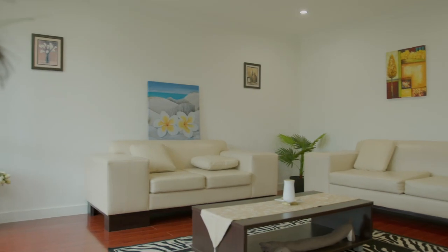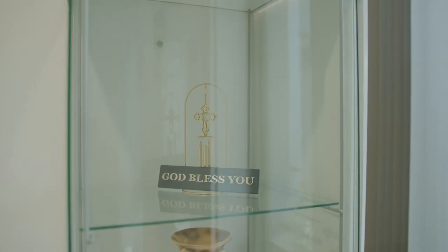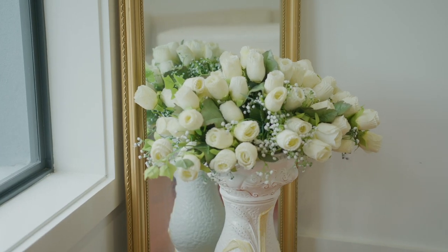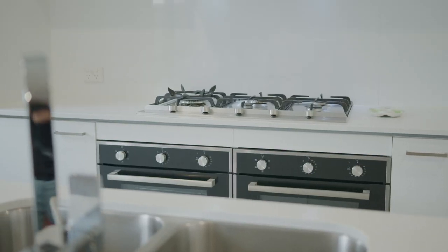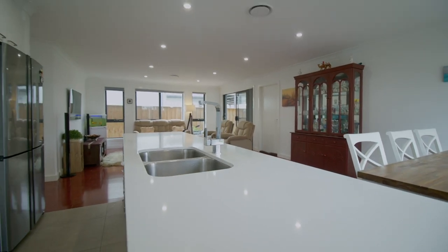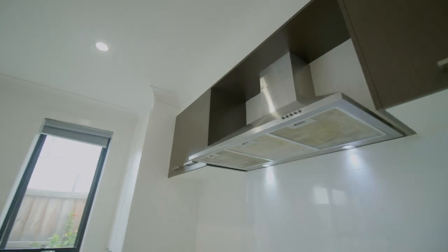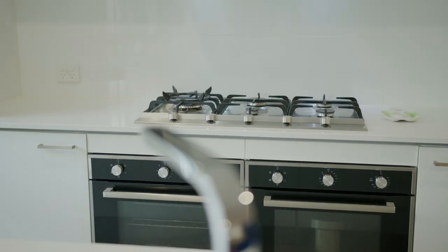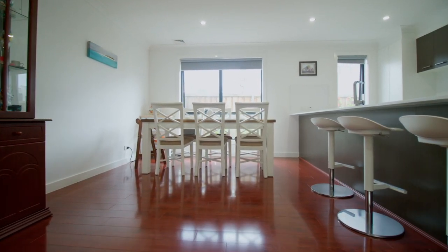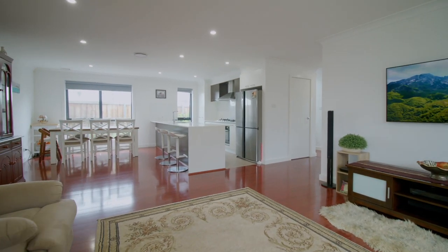Upon entry, you will be greeted with a huge lounge room. With working from home being the new norm, you will be more comfortable with the study room, with a size comparable to a bedroom. If you are someone that loves cooking, the home presents a 3.8 metre long stone bench top with waterfall edges, perfect for big gatherings, accompanied by a 900 millimetre cooktop with two separate ovens to serve your guests. This home has a generous open plan living which combines the living area with the kitchen and dining, perfect for family interaction.